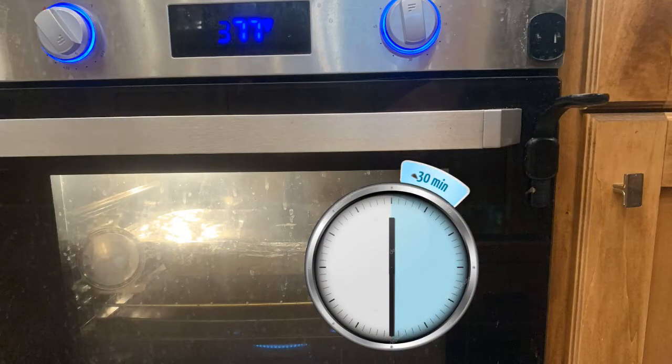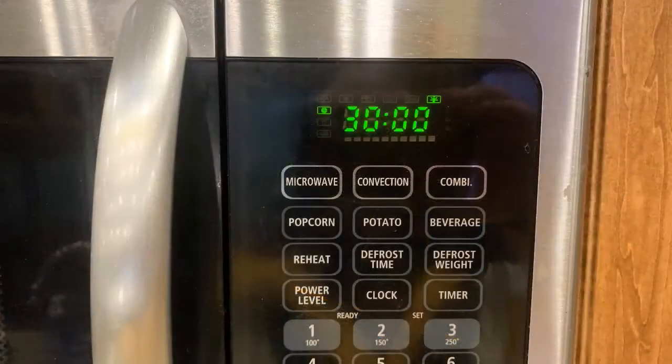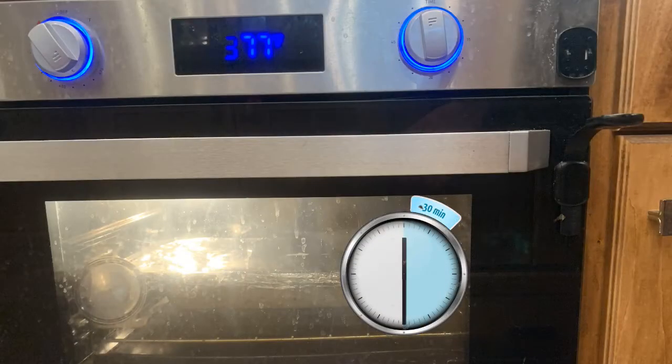Our dressing has been in the oven for 30 minutes. Now what we're going to do — open it up. Boy, it's smelling good in here. I love cooking and getting the smells in the RV. I'm going to slide this out and flip it around 180 degrees, then close it back up. Set the timer again for another 30 minutes. By flipping or spinning it in the oven, it helps the dressing cook more evenly — you can get hot spots in the oven, especially in an RV oven. Let's let that cook for 30 minutes.